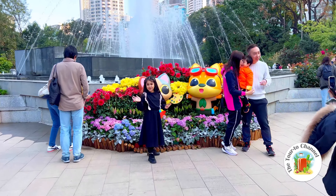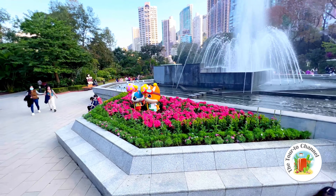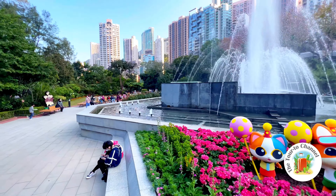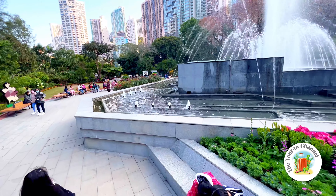Look at the kitties, they're so cute, I saw them everywhere. And look at the flowers — wow, they're red. I love it, everything is beautiful!